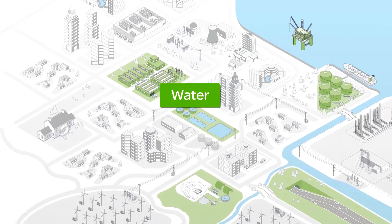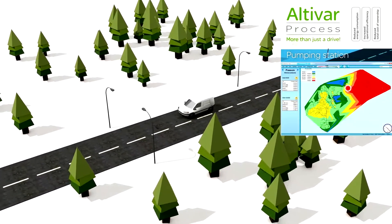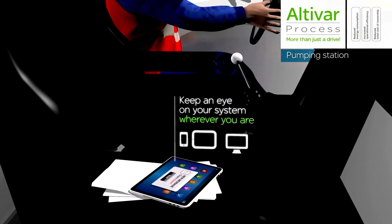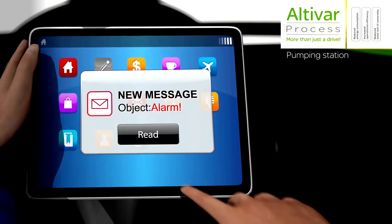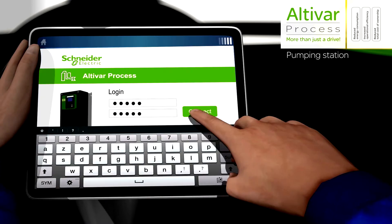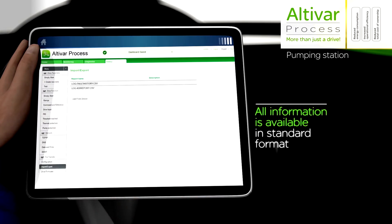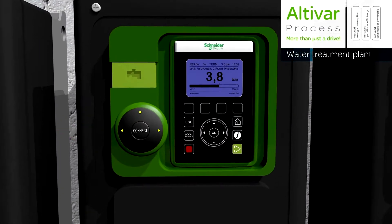This video outlines the benefits of using the Schneider Electric Altavar process variable speed drive for water applications. Energy in the management of water networks represents around 30% of the total operational expenditure for water utilities. For those aiming to be more efficient in their energy usage, the use of variable speed drive technology in many parts of the water management cycle allows utilities to achieve the desired efficiencies, allowing the water manager to set the speed of a motor driving a pump closer to the point where the pump is more efficient.